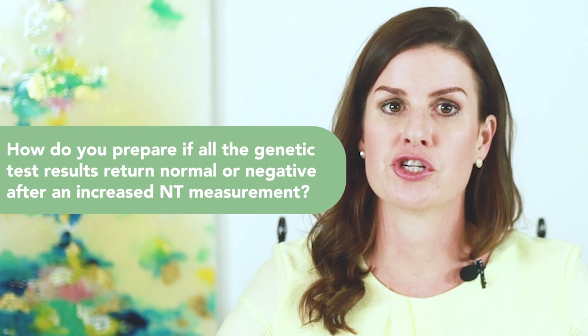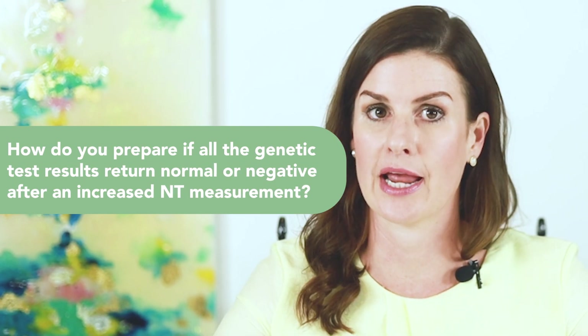So how do you prepare if all the genetic test results return normal or negative? Negative or normal genetic test results do not eliminate the chance for a fetus to have a congenital heart defect or other structural differences in their anatomy. A fetal echocardiogram and detailed anatomy ultrasound are recommended after 18 weeks in the pregnancy. If the results of diagnostic genetic testing are normal and a fetal echocardiogram and detailed anatomy ultrasound are normal, the chance of a healthy live birth is significantly increased.